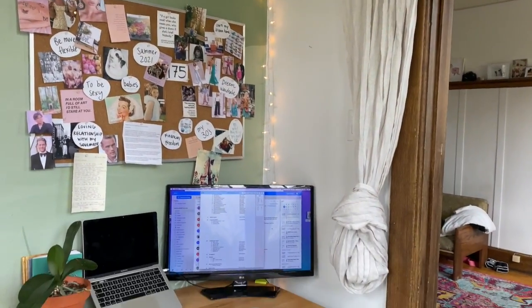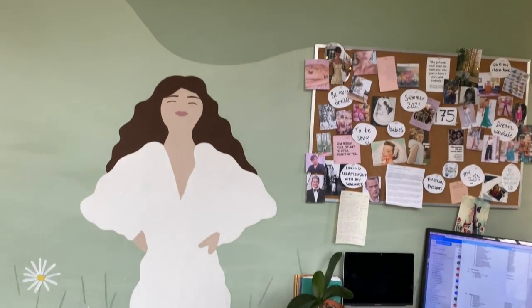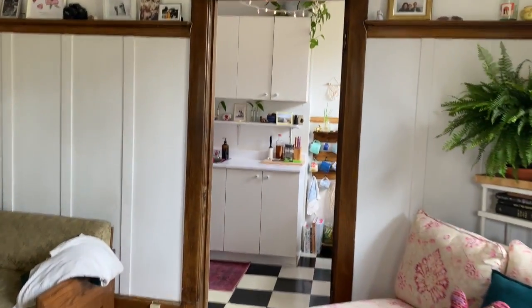Here I set up my office. When I work from home, I have a little space and my vision board, which I'm not too comfortable sharing. And then we can go into the kitchen.